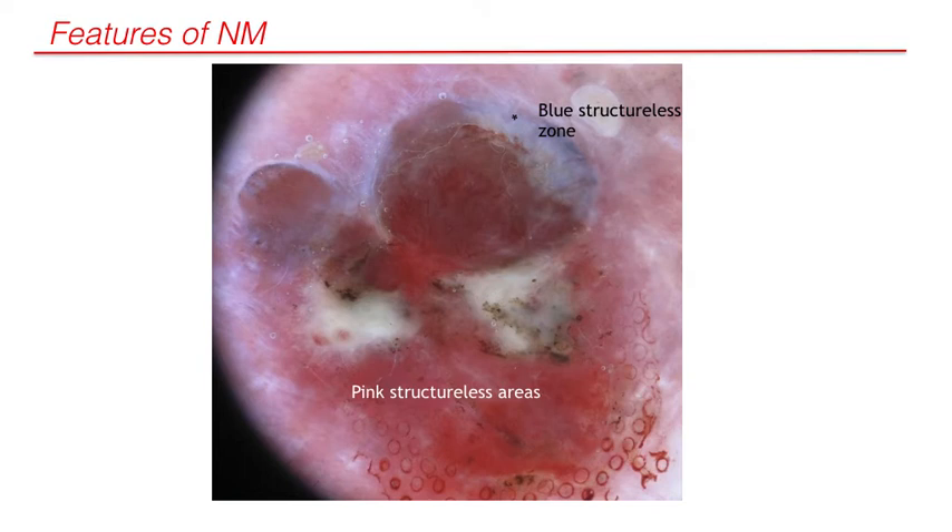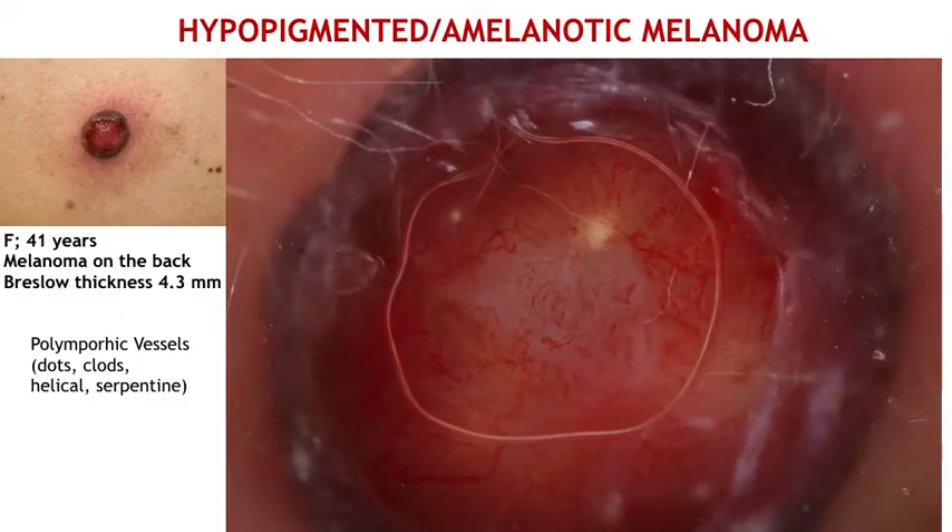Another nodular melanoma is characterized by pink structurally zoned and blue structurally zoned areas, indicated by the black asterisk. Truly amelanotic melanoma can be characterized exclusively by the presence of polymorphic vessels and can be difficult or impossible to differentiate from squamous cell carcinoma.